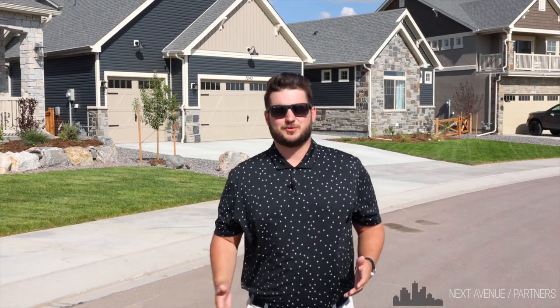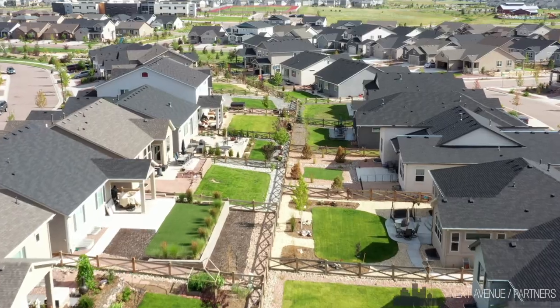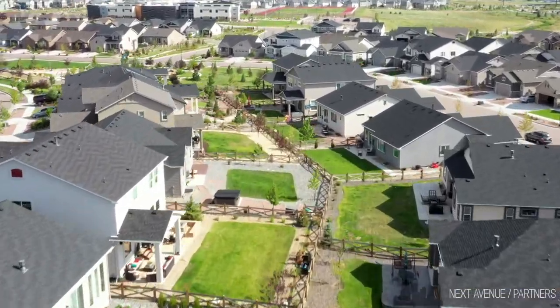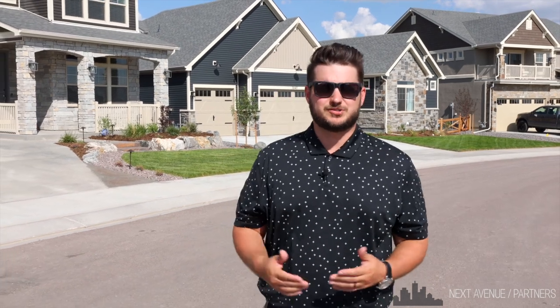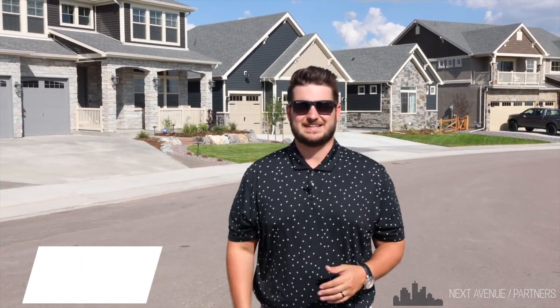Thank you so much for coming on this tour with me today. Banning-Lewis really is one of many great communities here in the Springs, and it's my job as a local expert to share this knowledge with you and answer any questions you may have. So if you're looking to buy or sell a home in Colorado Springs, give me a call today. All our links are down below and I look forward to hearing from you soon. Thanks.